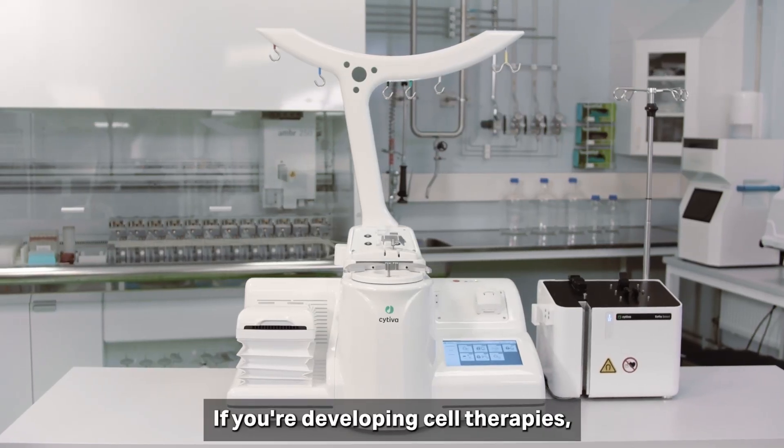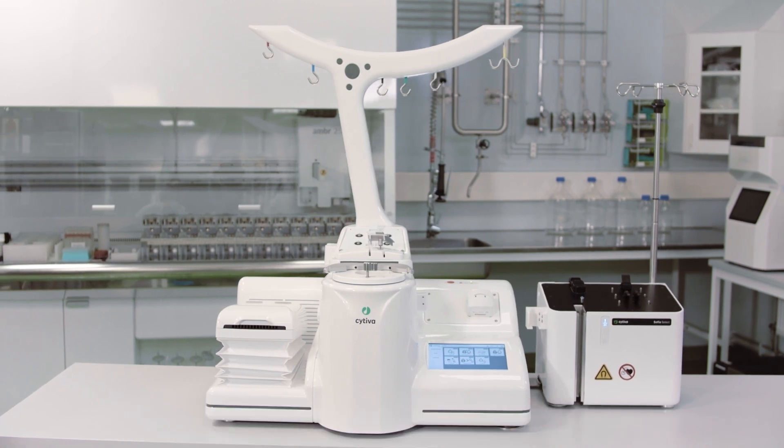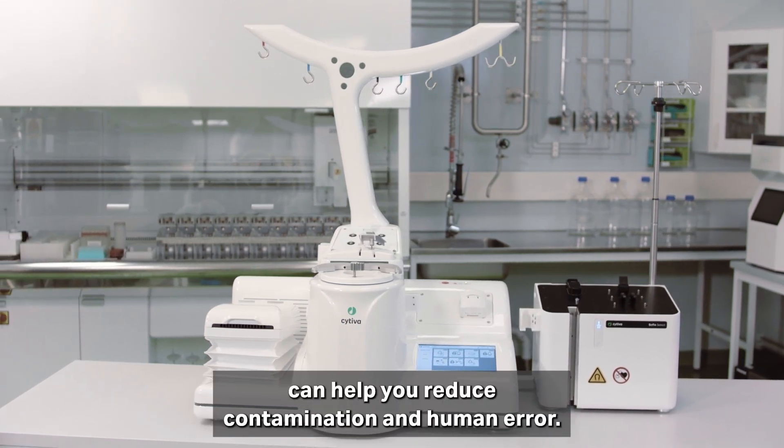If you're developing cell therapies, automating and closing your manufacturing process can help you reduce contamination and human error.